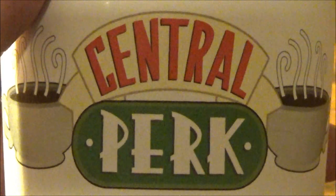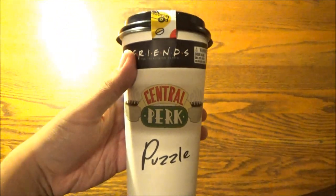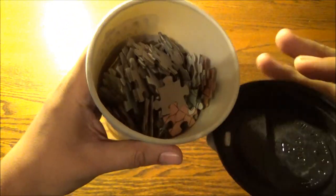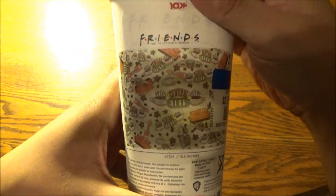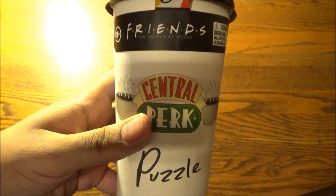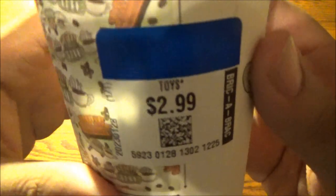Fancy grabbing a cup of coffee on your way to work? Here's what's new: a coffee cup that doesn't actually contain coffee. Inside are 400 jigsaw puzzle pieces for this 18.5-inch Central Park drawing. This Friends Central Perk puzzle was designed by Paladone, based in Red Sussex, England, and picked up for $2.99.